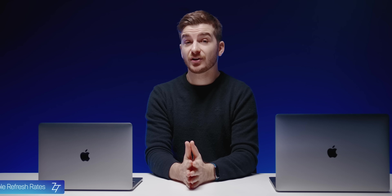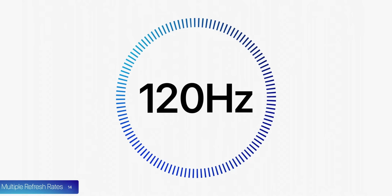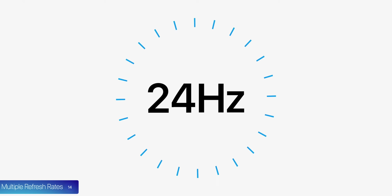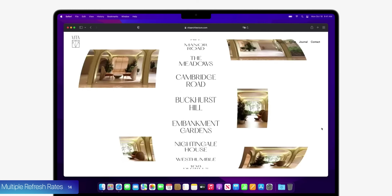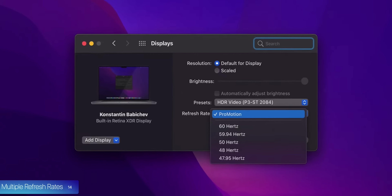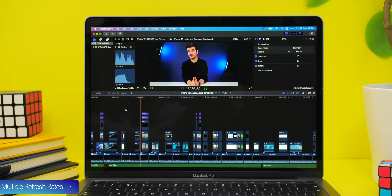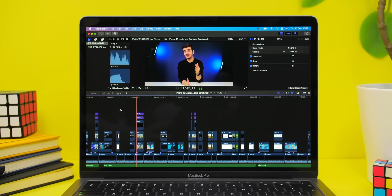At number 14, we have multiple refresh rates with a ProMotion display — something I was not expecting — which can go up to 120Hz but also down to 24Hz to save battery life. Everything will be super fluid when scrolling or gaming. You can also manually switch to fixed refresh rates: 60, 59.94, 50, 48, and 47.95Hz, which is very useful when editing video and you want the refresh rate to match your content's frame rate.